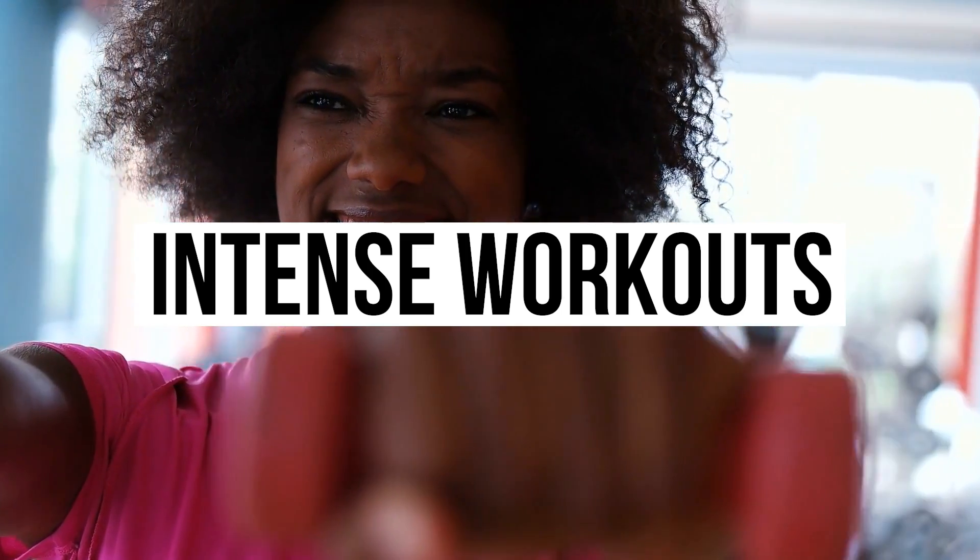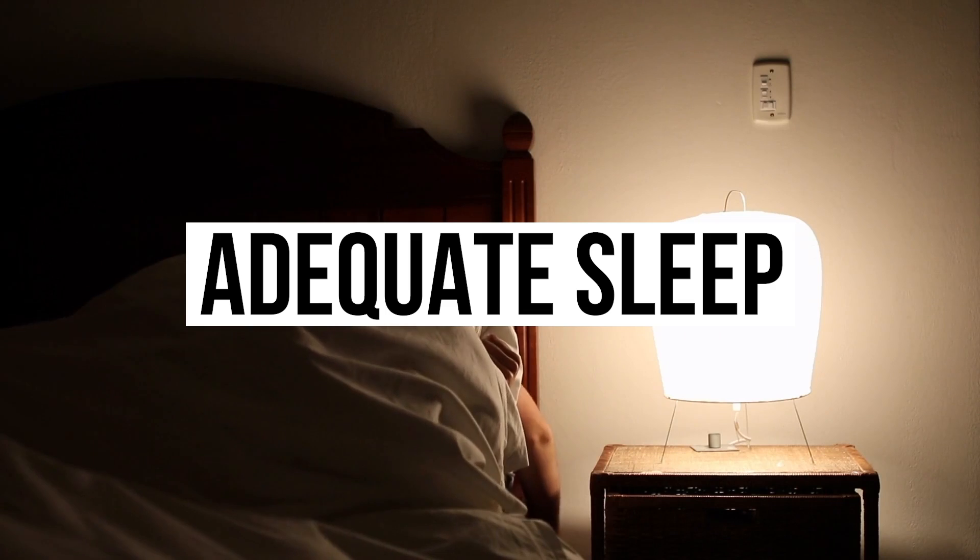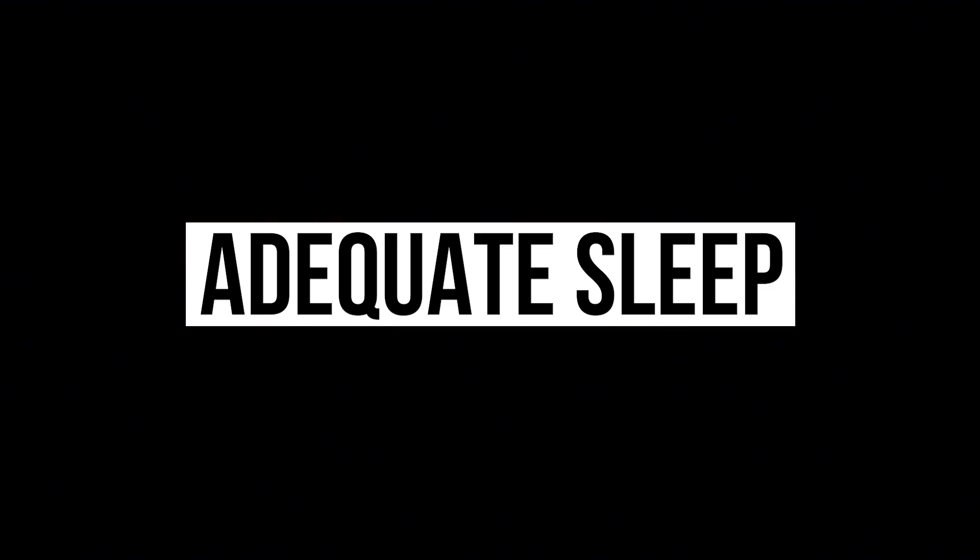The other ways you can produce more mTOR in your body are simply by working out with a lot of intensity and getting enough sleep — the same ways that you produce more growth hormone. So you can do the math: mTOR, growth hormone, and IGF all work together, hand in hand in hand.